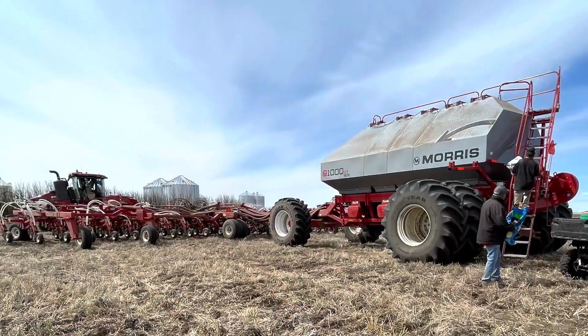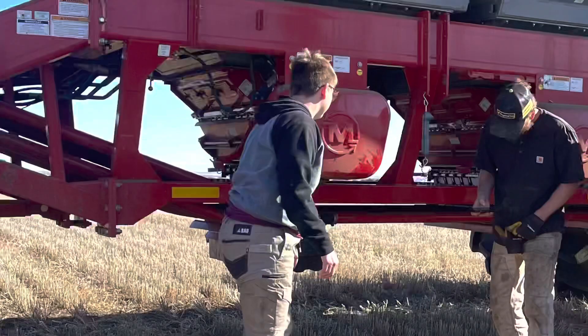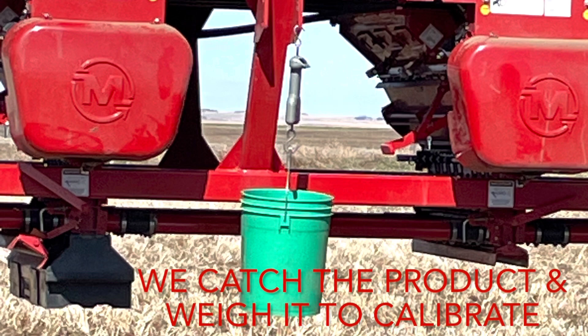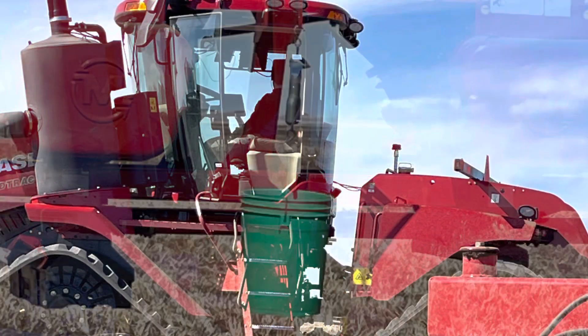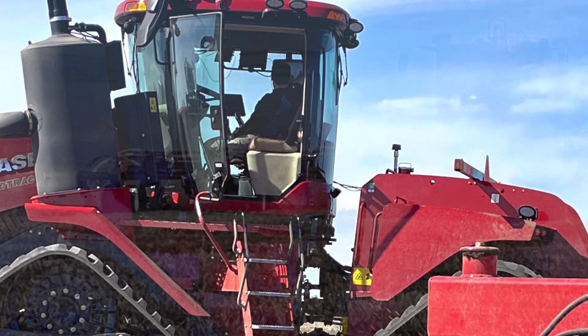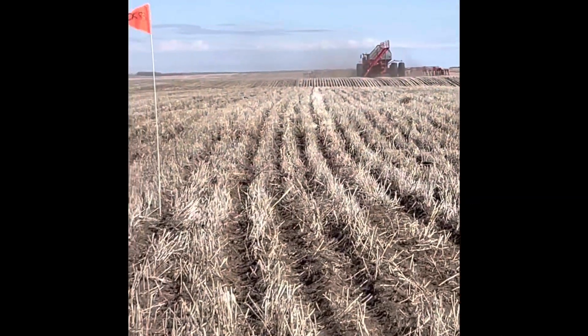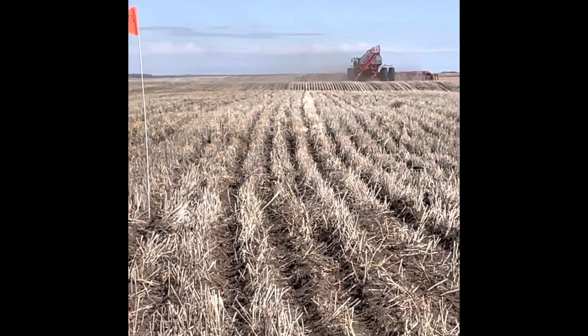Let me take you along to show you some of the highlights of the setup and seeding of the trial. We'll see you next time.